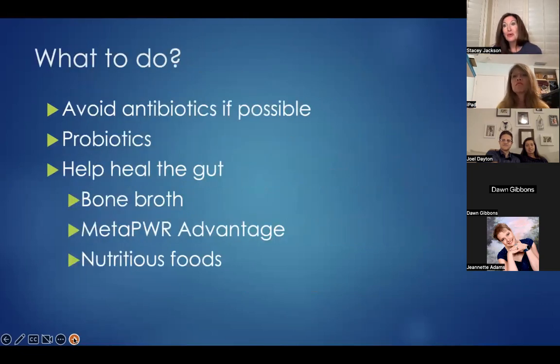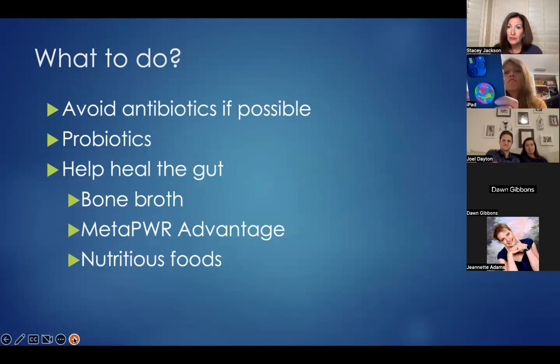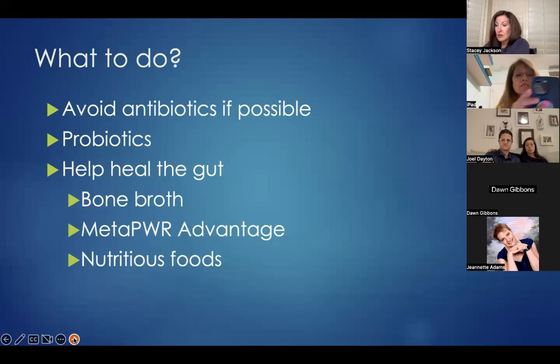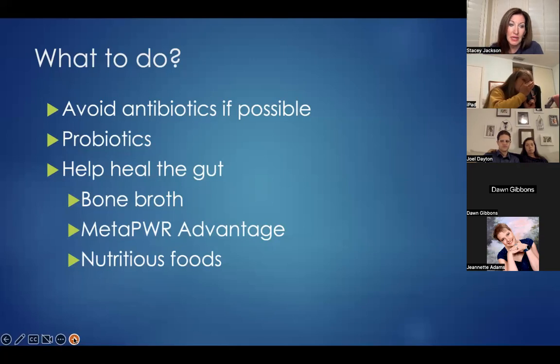What can we do to improve that gut lining? First, avoid antibiotics if at all possible. Antibiotics not only kill bad bacteria but also kill the good bacteria of the gut lining, so it's important to replace the good bacteria with probiotics. doTERRA has a phenomenal new product — PBX Restore — which has been working excellently. Also work on healing your gut lining: bone broth is great, MetaPower Advantage helps heal the cellular lining of our mucous membranes, and eating a healthy diet. All of these things together can help improve the gut lining and lead to a healthier gut microbiome.